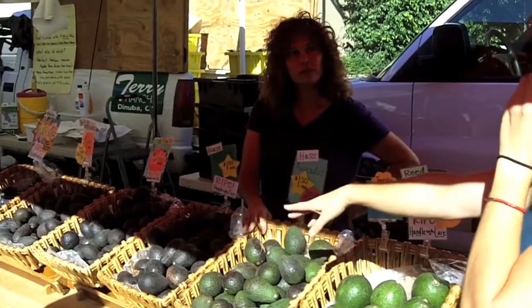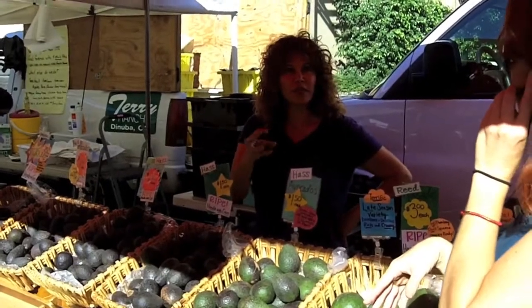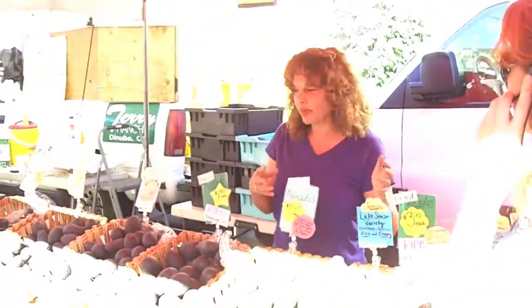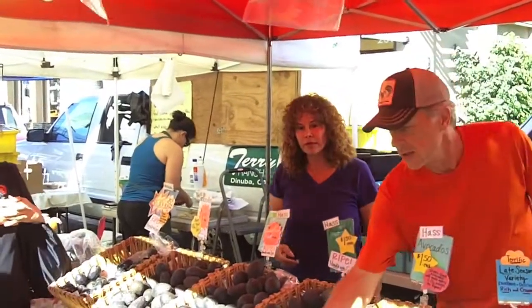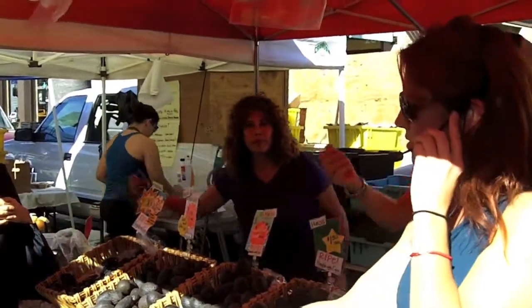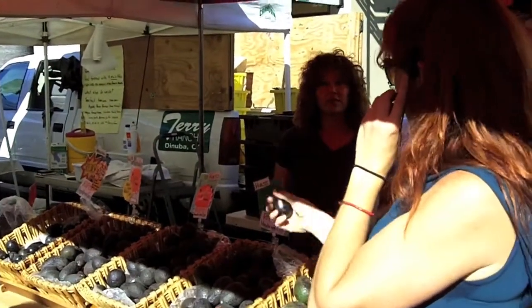Haas is better on salads because of the oil content and it keeps its texture and shape. If you want some thick guacamole, this is great. These two are great together because one is creamy and one holds shape. And then there's the Mexicola, a variety where you can actually eat the peel. It looks like an eggplant — or almost like a plum — but that's actually an avocado. Look at how nice and soft it is.